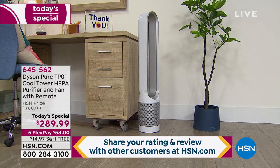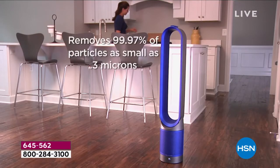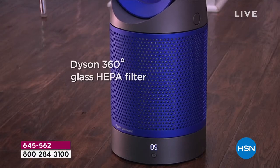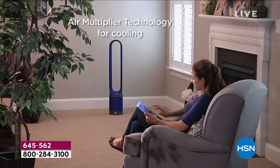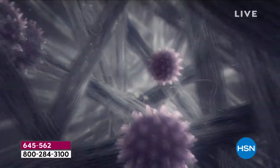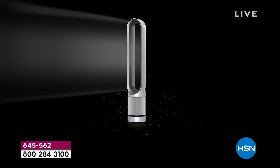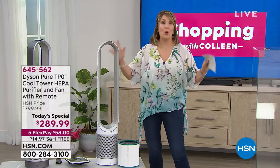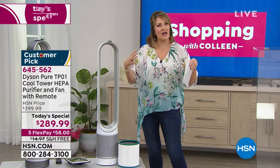Anywhere else you buy this — even here at HSN — we sell it for $399. It's $400 anywhere else you go, and people spend that every single day for this product. Today is a one and done — it's the lowest price, our best value. You get that 360-degree HEPA filter; it makes such a difference the way it's designed. It's cleaning your entire room, oscillating the air out. And don't forget, it's also a cooling system — it's going to temperature control and cool your room down.